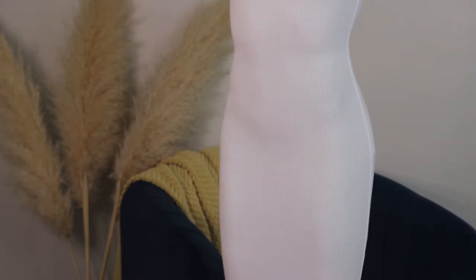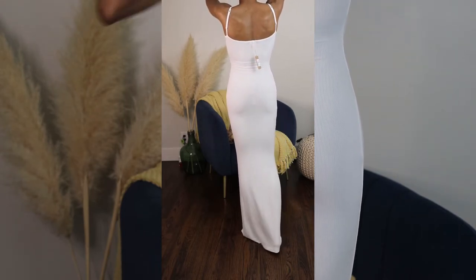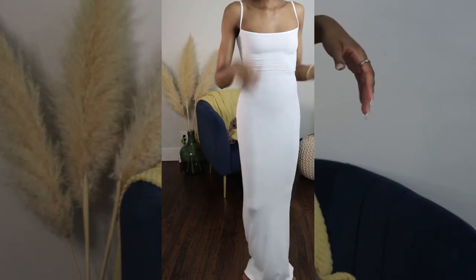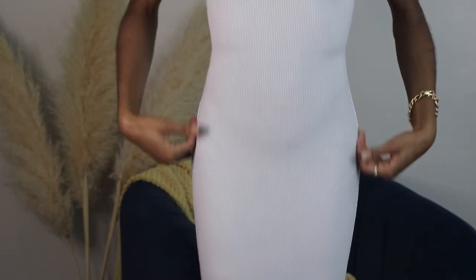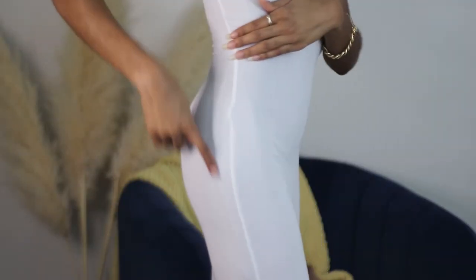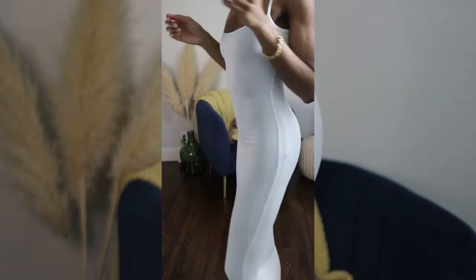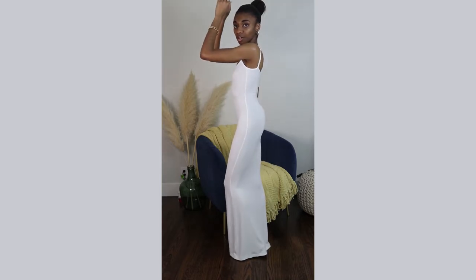Look how completely smoothing it is. Ignore the tag in the back, but you can see it's completely smooth. Even under this Skims dress that already has built-in shaping, you can see the boning on the side. These are the perfect shorts to give you that complete smooth look.